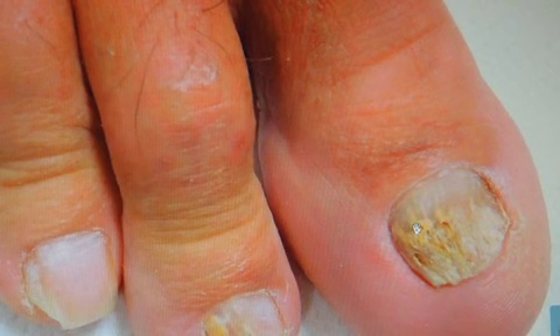So, the effectiveness of LaserGenesis Plus in the treatment of onychomycosis.